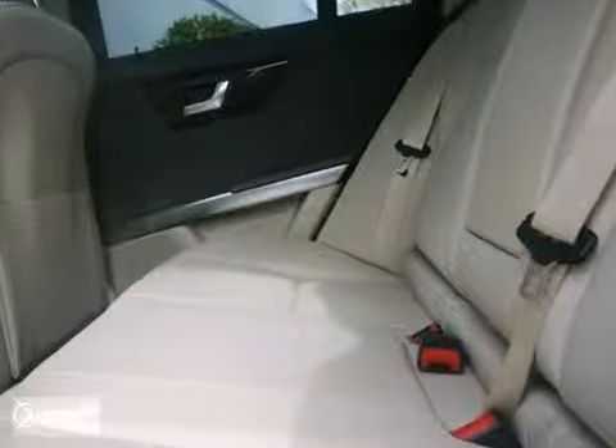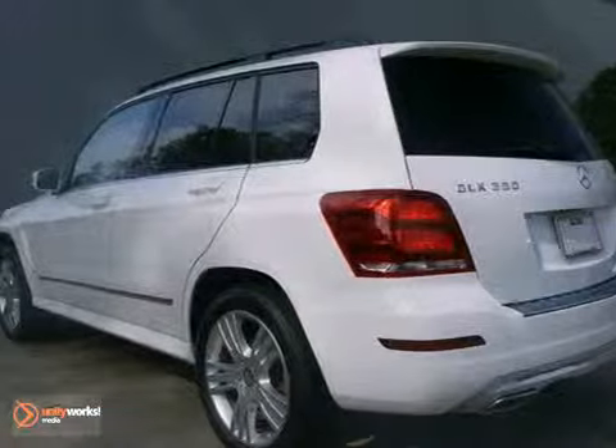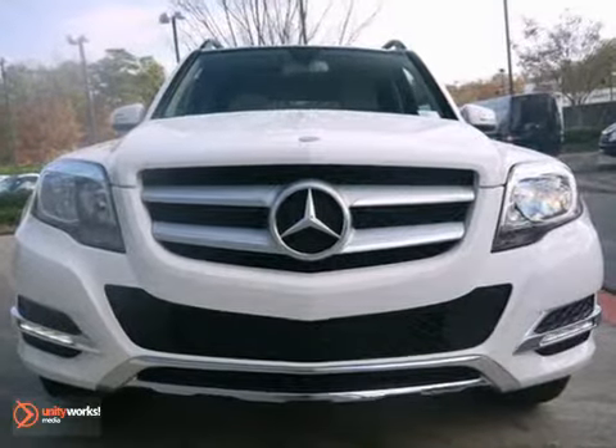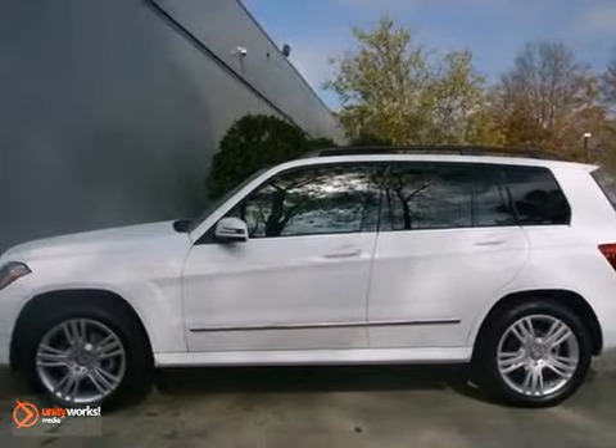You'll also get driver's seat memory, heated front seats, and heated mirrors. And with keyless entry in the Premium One package, you'll feel as special as you look. Isn't it time to indulge? See you today.